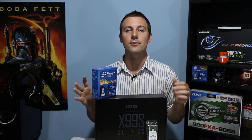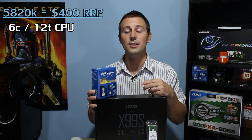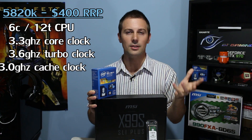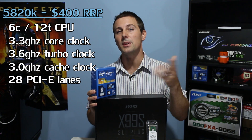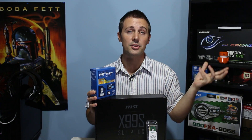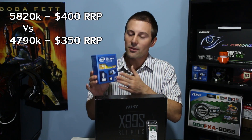With practically every other reviewer out there reviewing the 5960X — that's the 8-core 16-threaded beast — I took it upon myself to get the value option, the $400 5820K. This is a 6-core, 12-threaded CPU clocked at 3.3GHz base with a 3.6GHz turbo. The cache ratio comes in at 3GHz, which I'll talk more about in the overclocking conclusion. The only real disadvantage is that it has 28 PCIe lanes versus the bigger brother, the 5930K, which has 40 PCIe lanes — though you pay a $200 premium for those extra lanes. It does have an extra 12 lanes over the 4790K, so it does have a place in the market.